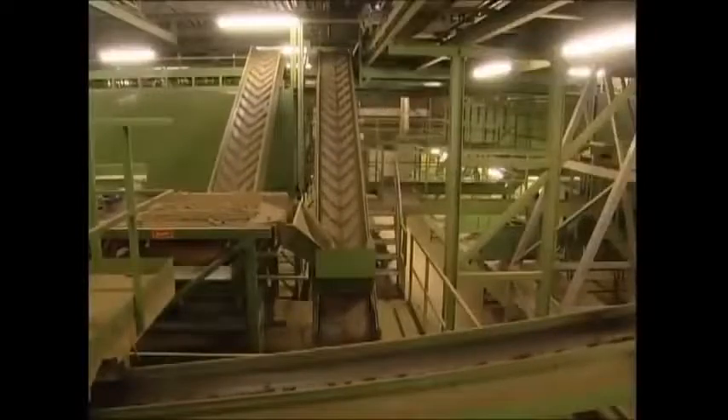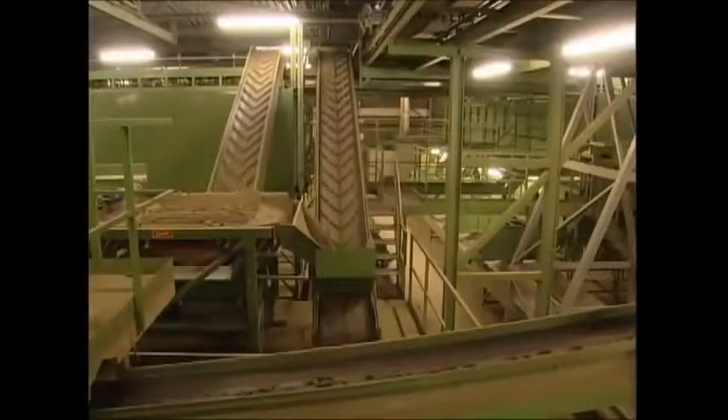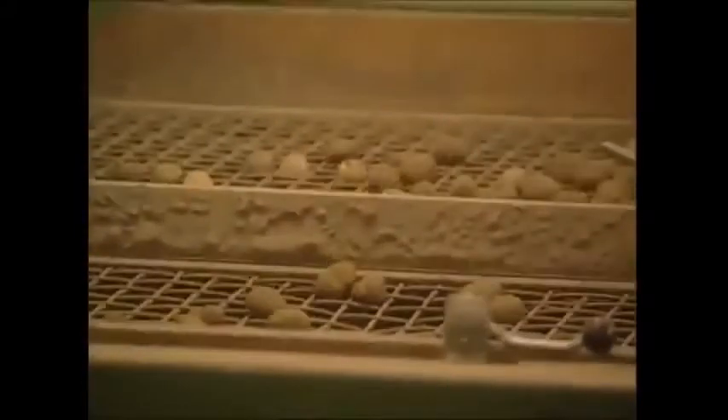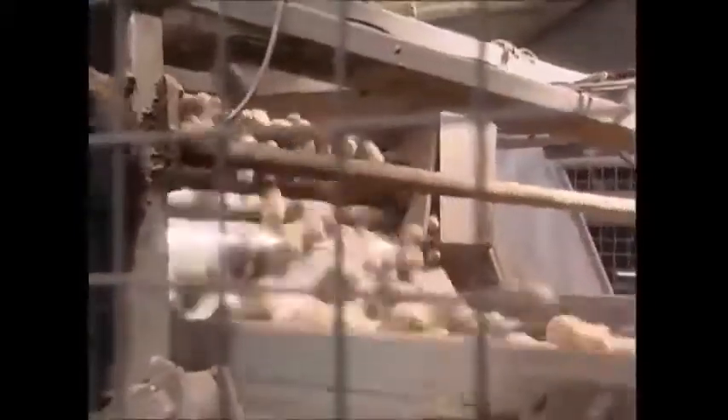The experts reckon that 8 centimeters is the length of the perfect chip. Potatoes which fall through this grid are rejected for being too small, and any that are too large to fall through this one suffer the same fate. In the world of the potato, size really does matter.